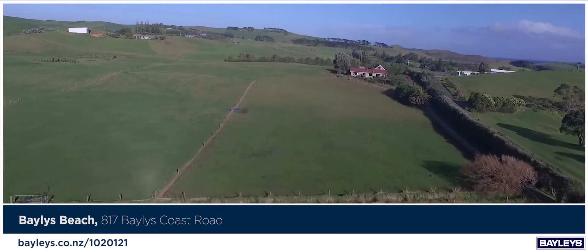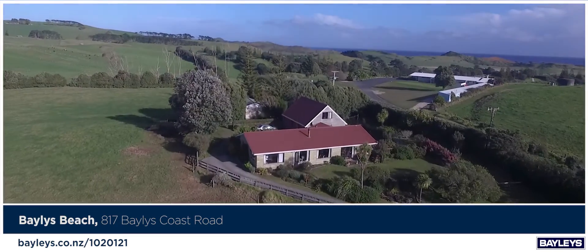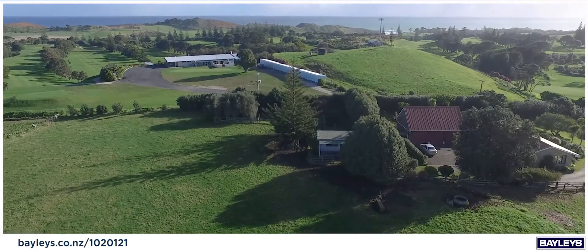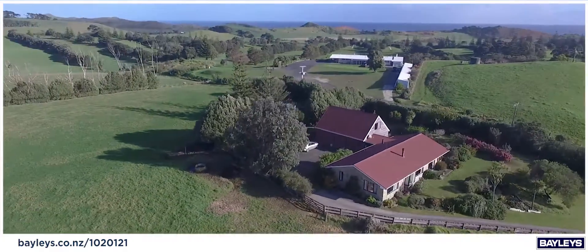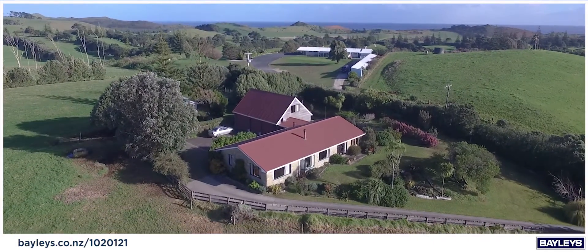Country Coastal Classic. Imagine taking a walk down the beach or having a round of golf after you've moved the stock on your land. Bailey's Beach offers you the perfect place to escape, relax and unwind while you're nestled amongst farmland containing approximately 17 hectares.